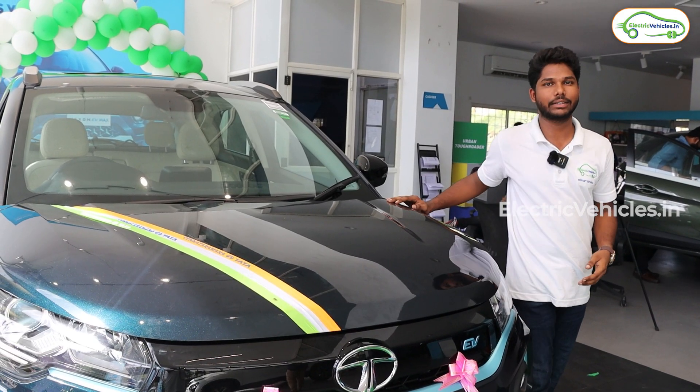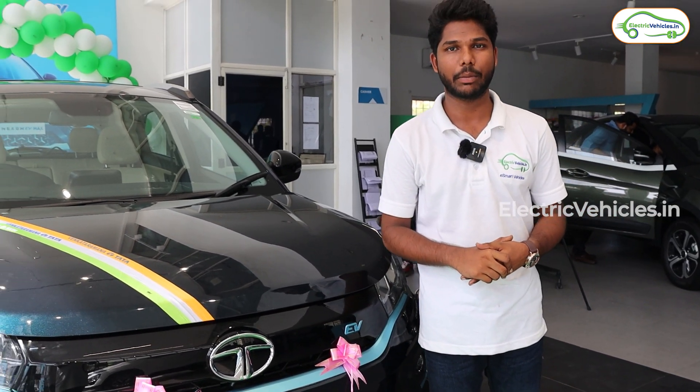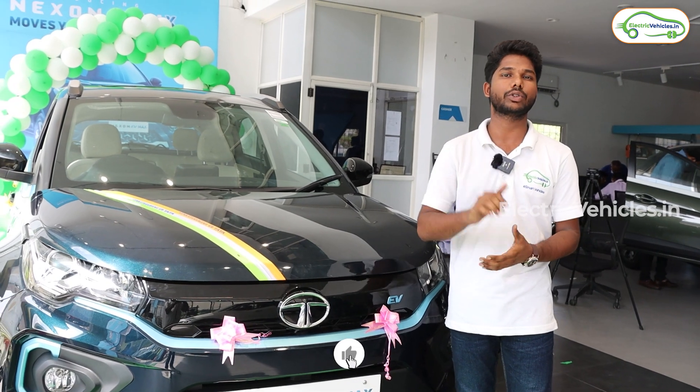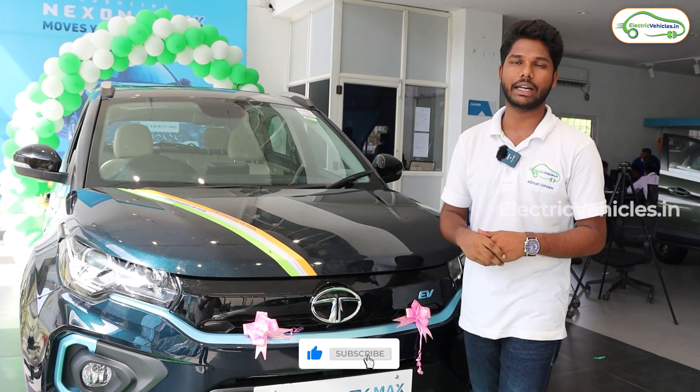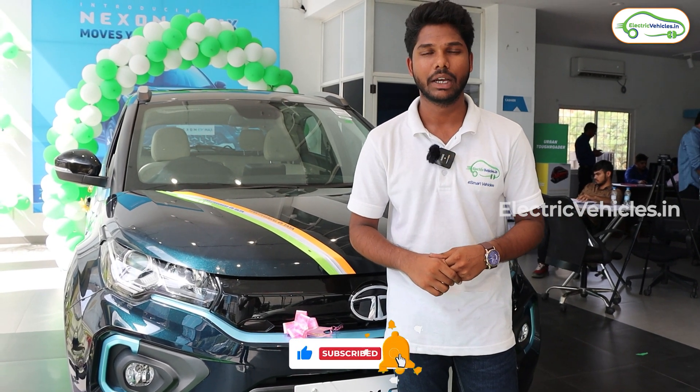That's all about this car. If you like this video, give it a big thumbs up and share it with your friends and family. Let us know your thoughts in the comment section. Please subscribe to our channel and press the bell icon to get instant notifications whenever we upload a video.